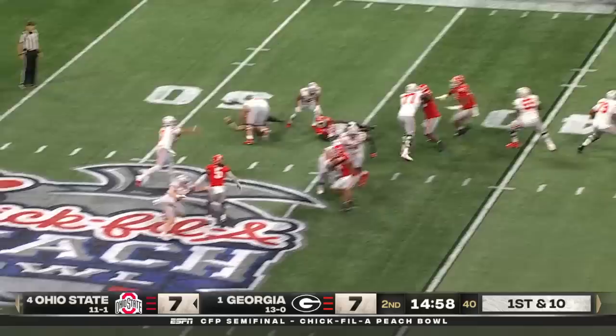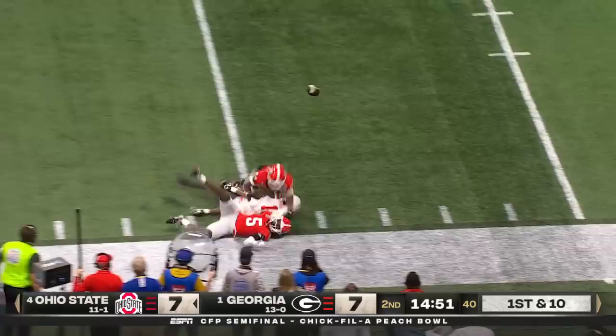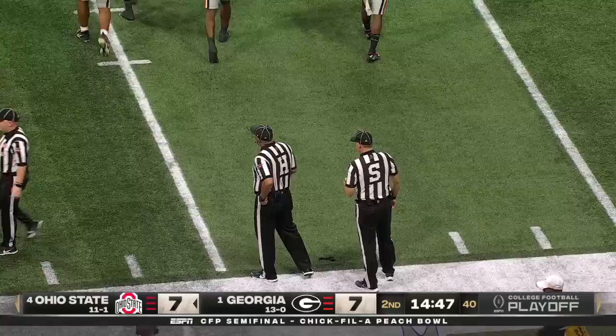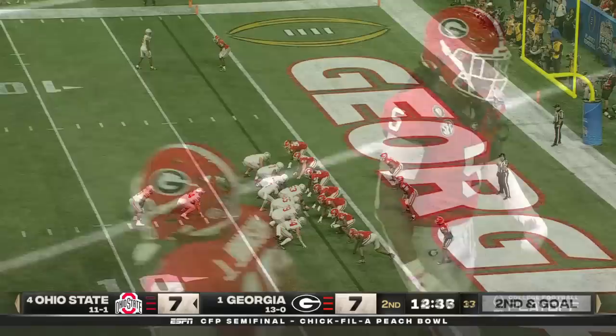Stroud on the move, bootlegs back. And once again Marvin Harrison Jr. tracked down from behind — they knocked the ball loose. Could Georgia collect it? No, it bounced out of bounds. It was knocked out of his hands by Keely Ringo, but they couldn't collect it. And the Buckeyes move it inside the 15.